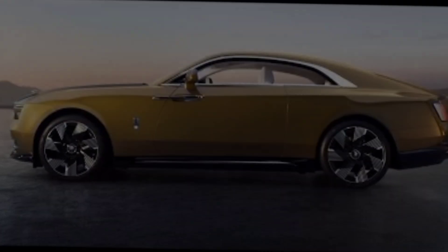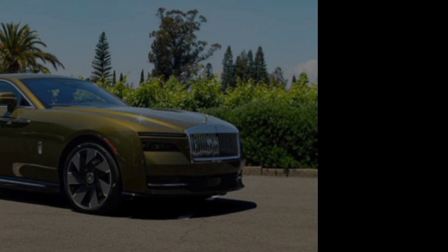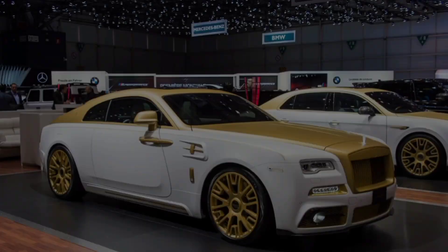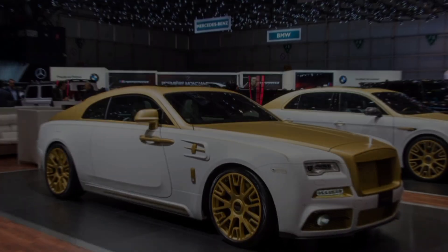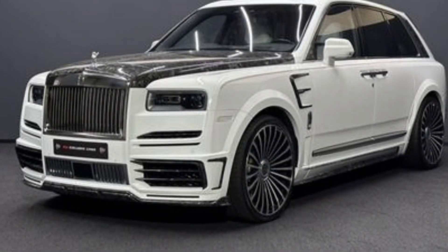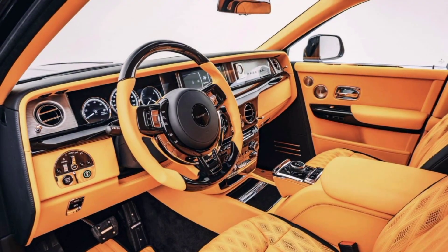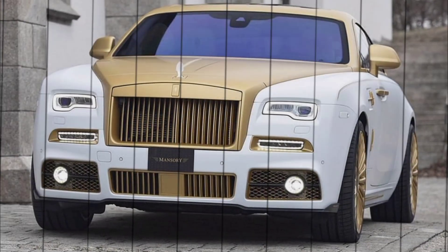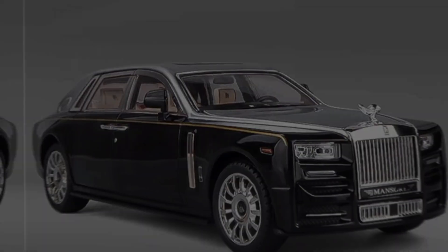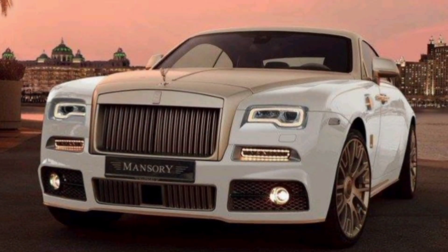The two-tone paint scheme — a combination of Mansory's iconic bush hue yellow and black — creates a mesmerizing contrast that truly makes this car stand out. The side profile is equally impressive; the massive 24-inch wheels custom designed by Mansory are wrapped in high-performance tires. Carbon fiber accents add a touch of sportiness and modernity, perfectly complementing the classic lines of the Rolls-Royce.